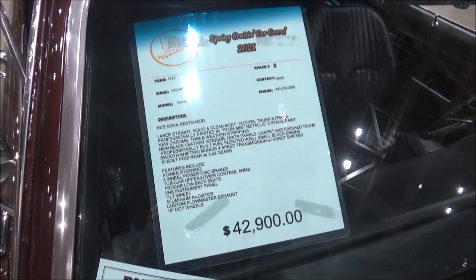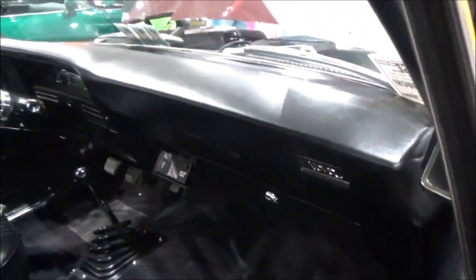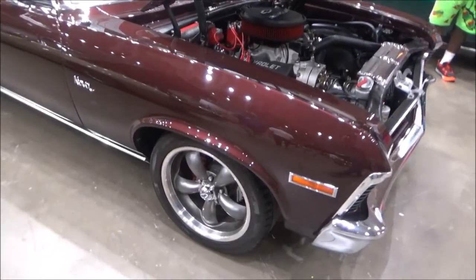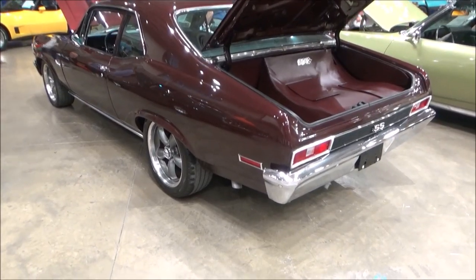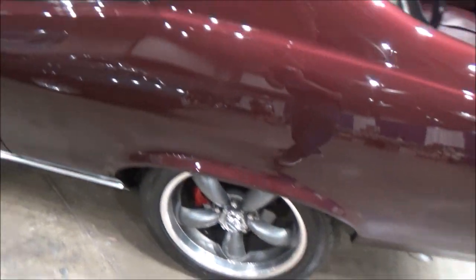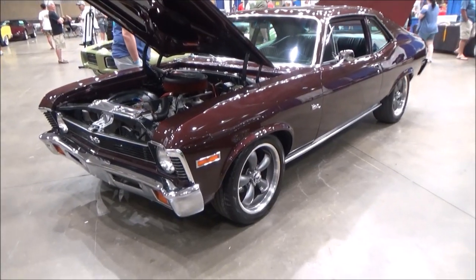Hey there, YouTubers! Here we are at the Ocean City, Maryland convention center at the spring cruising car corral, and we can check out this gorgeous 1972 Chevy. According to the owner, the car was professionally painted in plum mist metallic with a two-stage paint. It has new leather interior seats, door panels, and trunk.